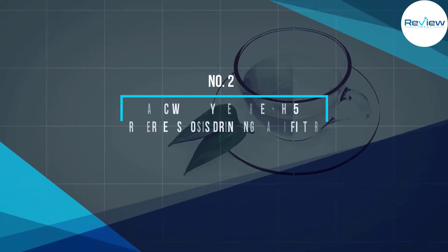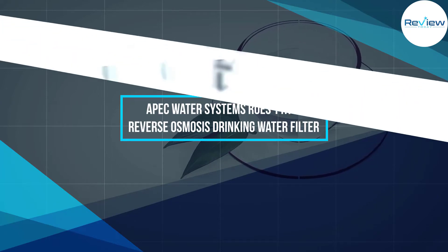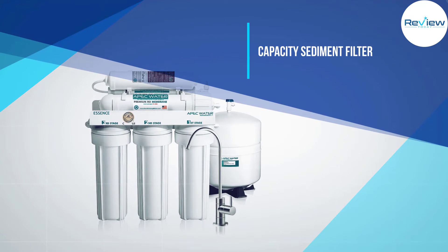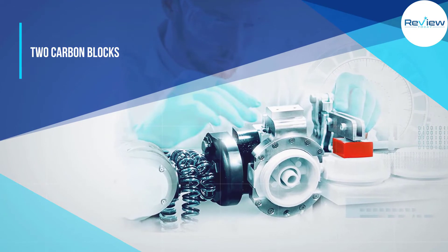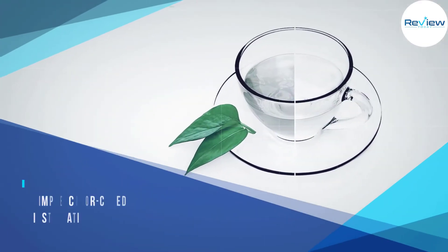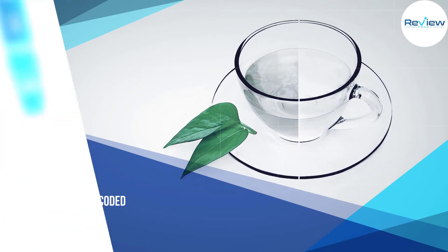Number two: the APEC Water Systems ROES-PH75 reverse osmosis drinking water filter. The APEC Essence ROES-PH75 is a six-stage reverse osmosis system that removes up to 99 percent of bacteria and other impurities from drinking water. The unit consists of a three-stage pre-filter set, a lead-free faucet, and a storage tank, among other features.